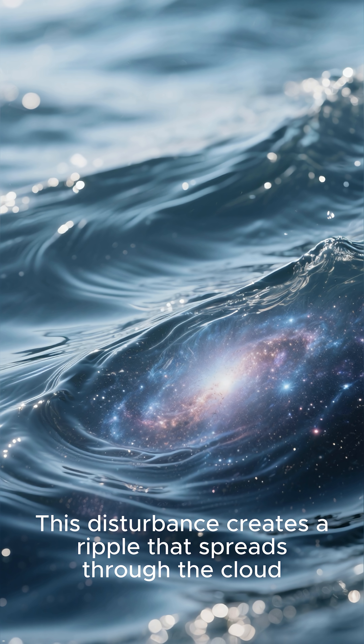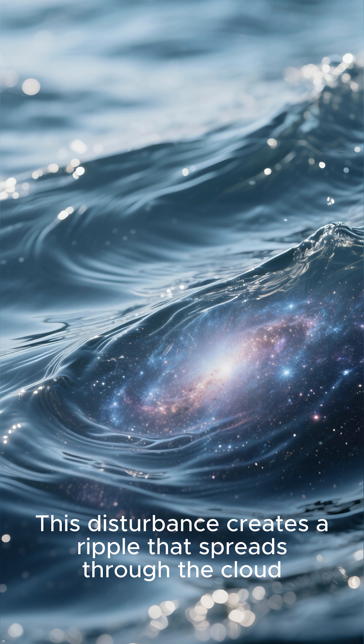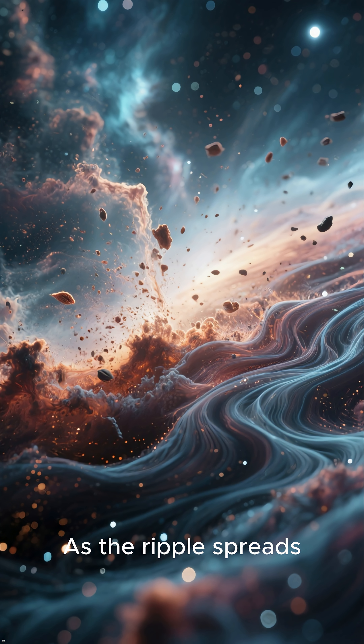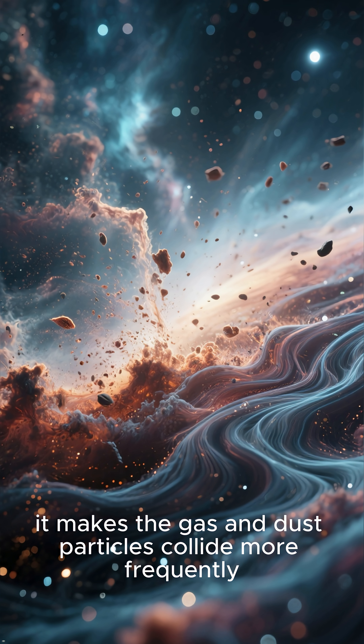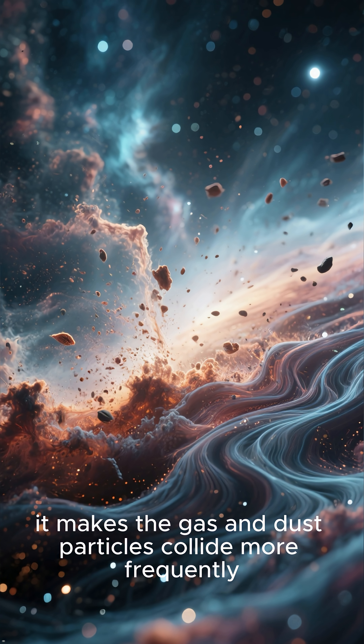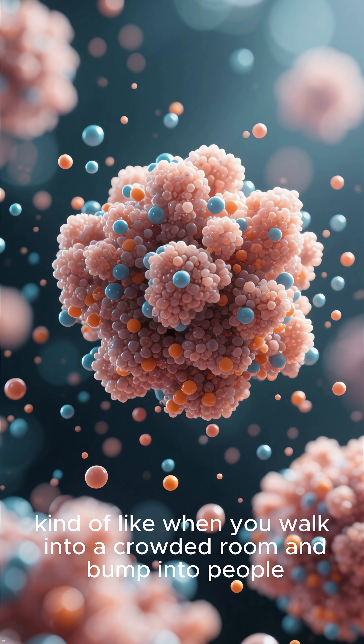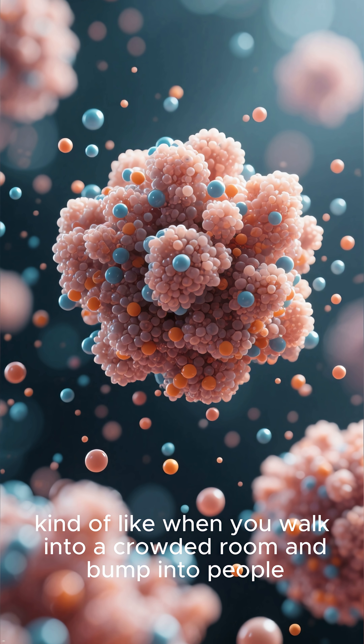This disturbance creates a ripple that spreads through the cloud, kind of like dropping a pebble into a pond. As the ripple spreads, it makes the gas and dust particles collide more frequently. When that happens, they start clumping together, kind of like when you walk into a crowded room and bump into people.